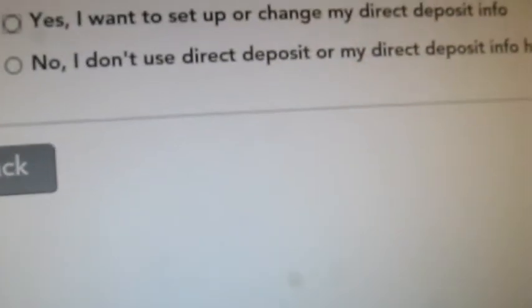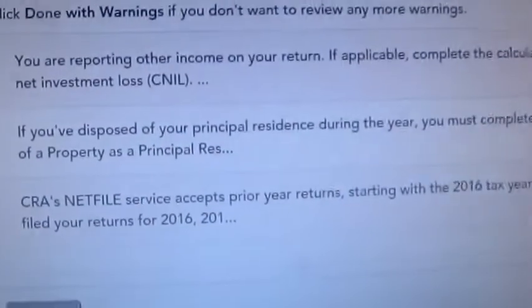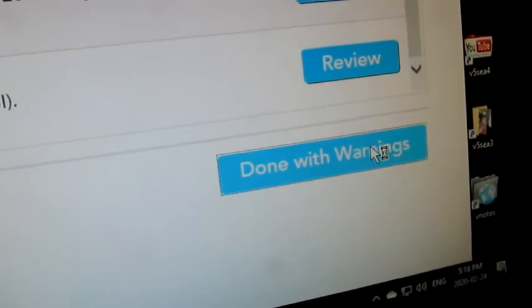So then it always asks if your direct deposit information has changed. And I usually put no, it hasn't changed, and then just put continue. So then it comes up with the usual warnings again. The standard warnings are if your principal residence, if you need to split anything and everything else, which doesn't apply to me. So I'm going to do done with warnings.